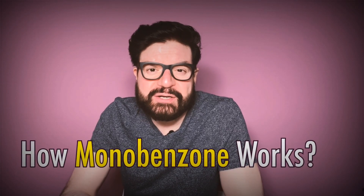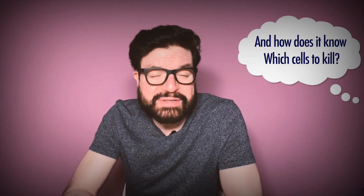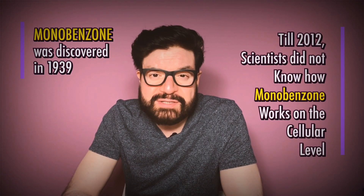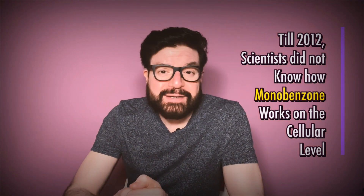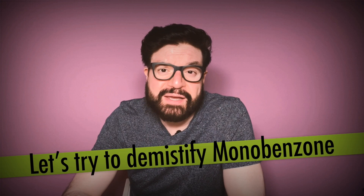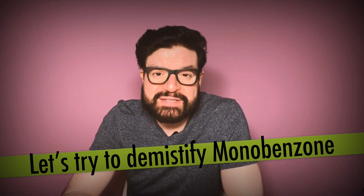So how does Monobenzone work to depigment your natural-colored skin and kill only the pigmented cells without destroying healthy cells in our body? Since the accidental discovery of the drug in 1939, scientists have had no definitive model of how Monobenzone works on a cellular level. All they knew is that it depigments the skin and that this effect is reproducible in numerous trials. Although research is still sparse on the subject, I will try to break down some new research into the drug and explain it in an easy-to-understand format, with a link in the description.